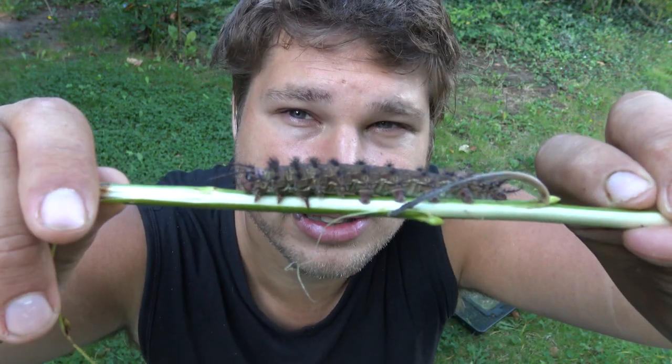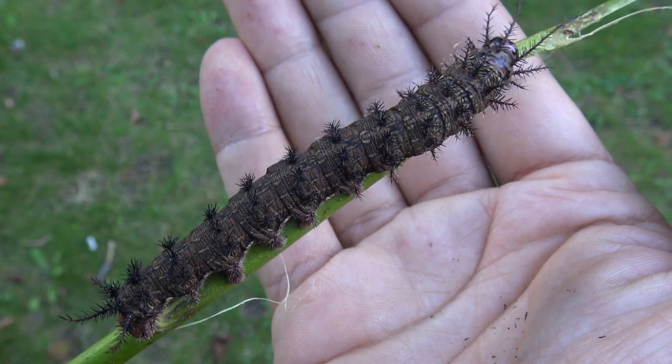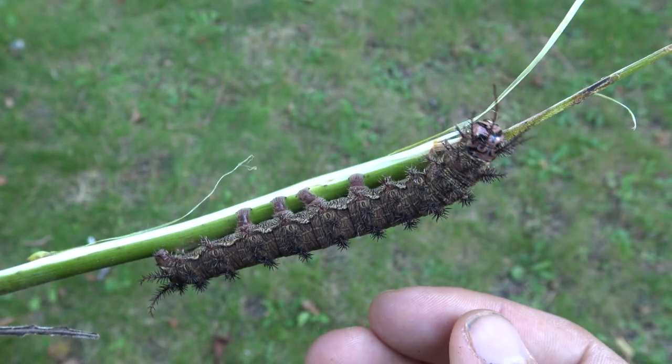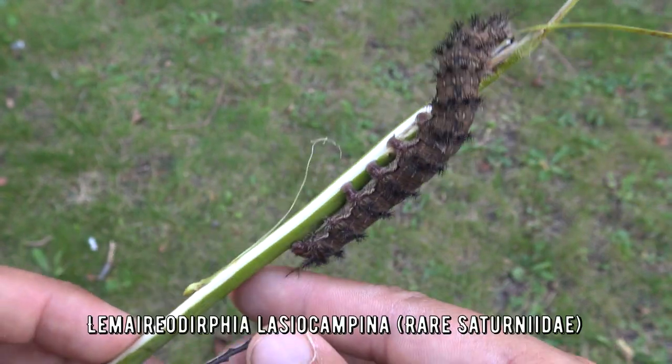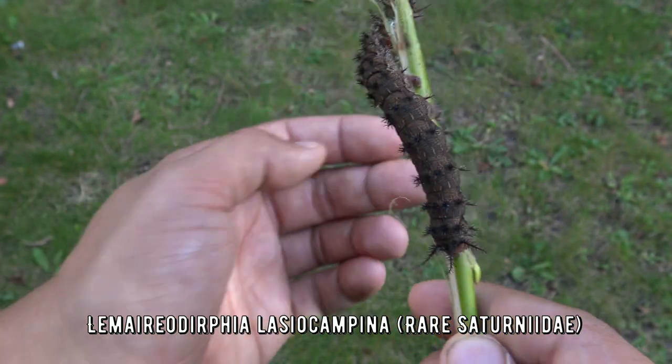I am Bart Cobbins and I breed several species of caterpillars, including harmless ones but also very toxic ones like this one. Sometimes I am curious: how potent is their venom? Well, today we are going to find out. This venomous caterpillar is from Mexico, and the scientific name is Lamerodirvia lasiocampina. It's from the silk moth or emperor moth family.